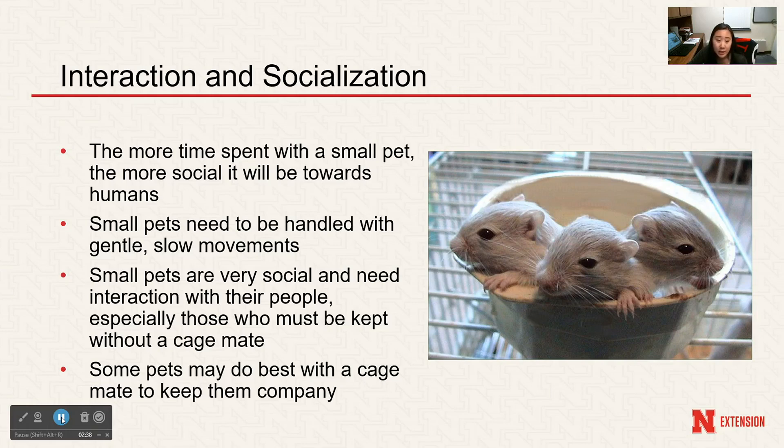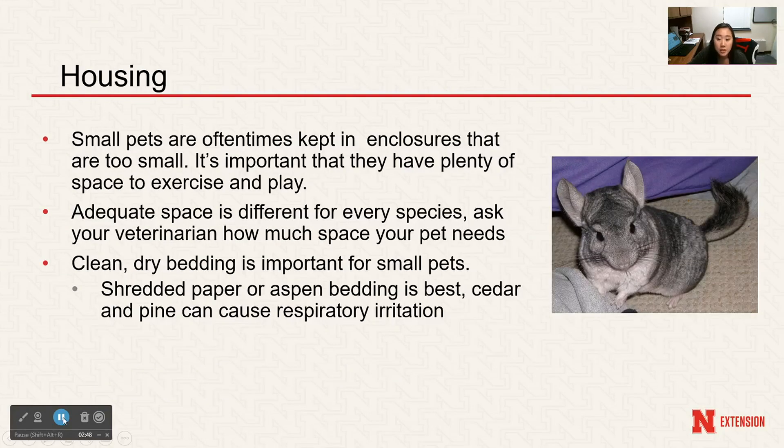Some pets do well with cage mates — for example, guinea pigs and fancy mice love having little companions with them in their cages. Housing is also an important topic. Small pets are often kept in enclosures that are too small, so you need to make sure their cages are big enough so they can exercise and play. Most pets enjoy having zones for eating, playing, sleeping, and using the restroom. Some small pets such as chinchillas do well with using shelves or vertical space, so different levels would be great.